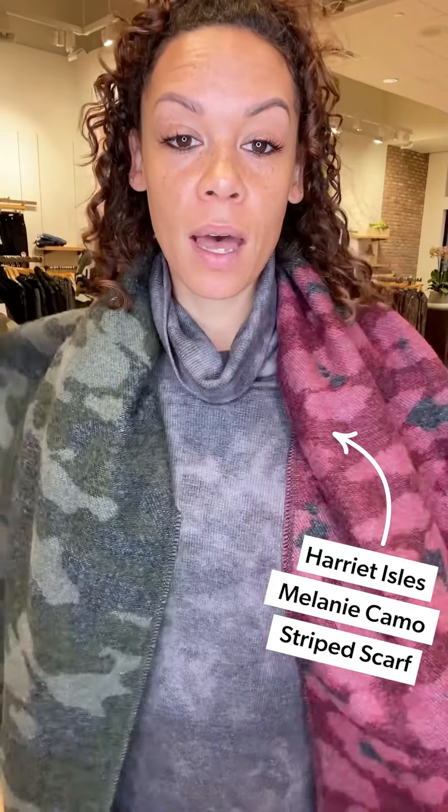Does anyone else run super cold? I am known to keep my jacket on in the house after doing life outside, and I'm also known for keeping my scarf on. I love this little Melanie Camo Scarf — look at all the fun camo options with a fun pop of color. These are awesome and make the greatest gifts.